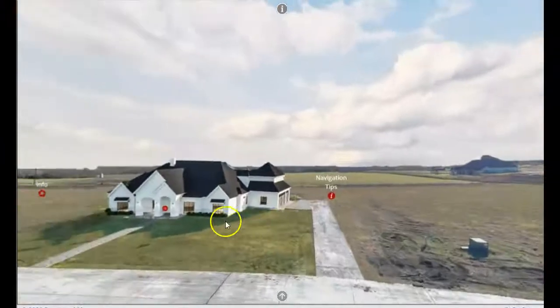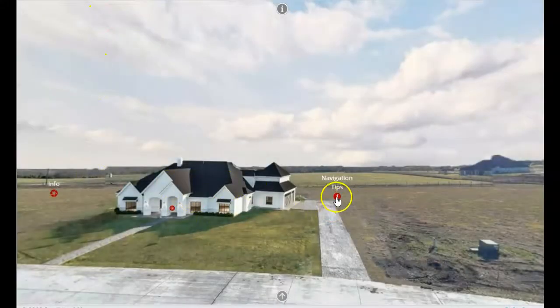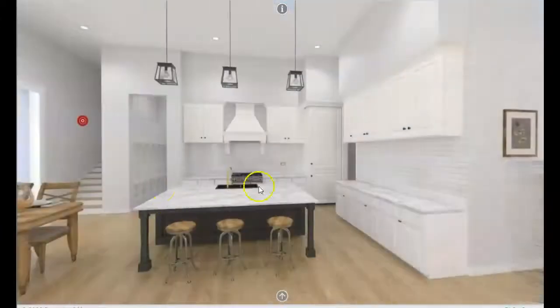We have some hotspots that give information about the house. There's a front picture — this is actually more white right now — but it gives a write-up and some navigation tips for people on how to move throughout the space. Then if we jump in, we go right into the great room.